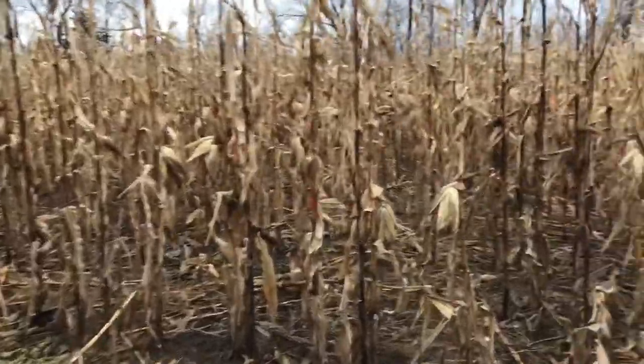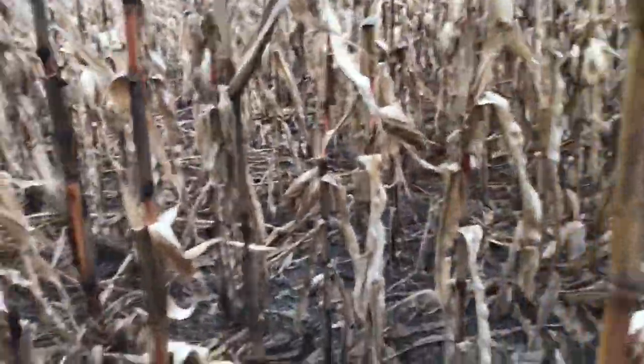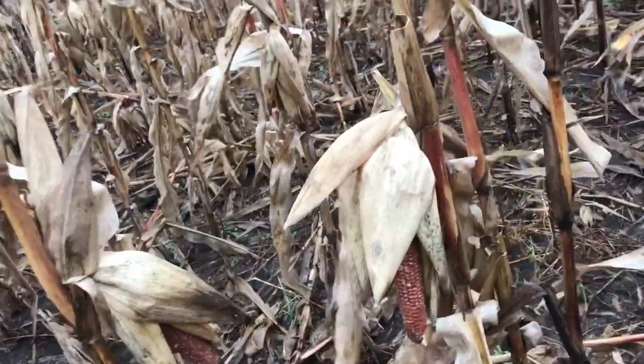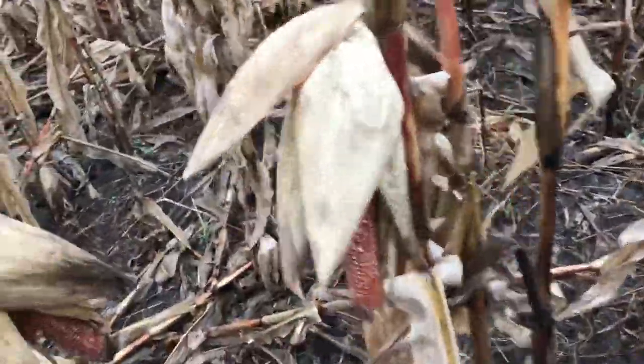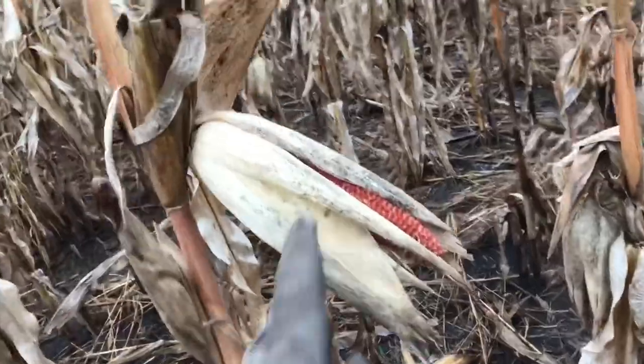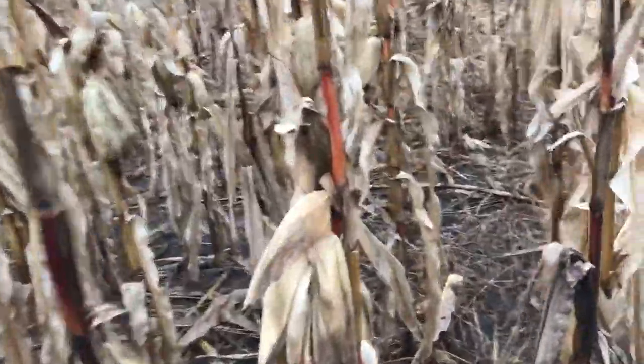Look at this corn — gone, gone, gone. The ones like that could have been ripped down by a squirrel or a raccoon, but if it's still on the cob like this, it's usually from a deer. Squirrels rip them down and drag them into the woods — you can see a few over there in the brush. Raccoons usually pull the whole stalk down. But if you see the corn eaten on the stalk and gone, that's almost guaranteed to be from deer.